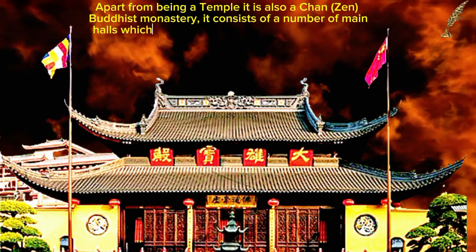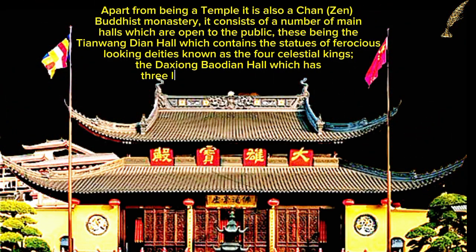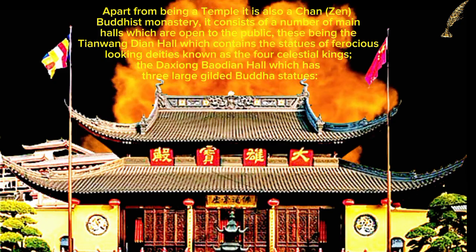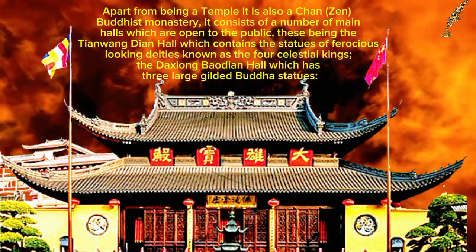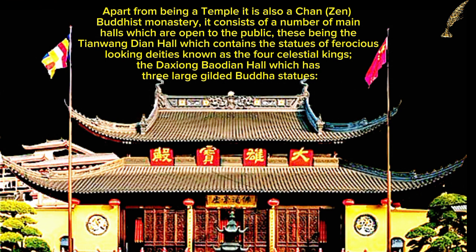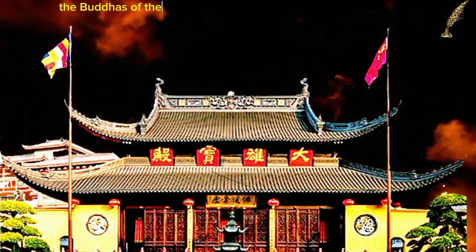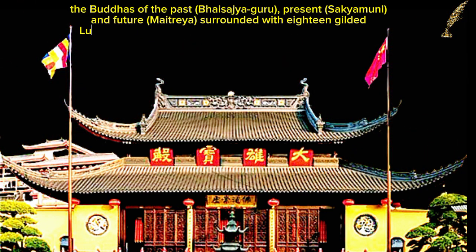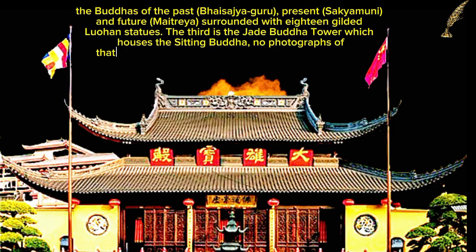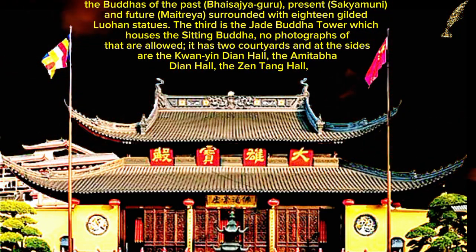Apart from being a temple, it is also a Chan (Zen) Buddhist monastery. It consists of a number of main halls open to the public: the Tianwangdian Hall, which contains statues of ferocious-looking deities known as the Four Celestial Kings; and the Doshyongbaudian Hall, which has three large gilded Buddha statues — the Buddhas of the past (Sajiguru), present (Sakimuni), and future (Mithraeya) — surrounded by 18 gilded Luohan statues.